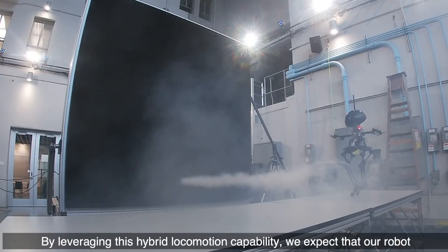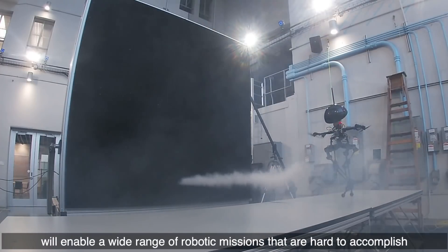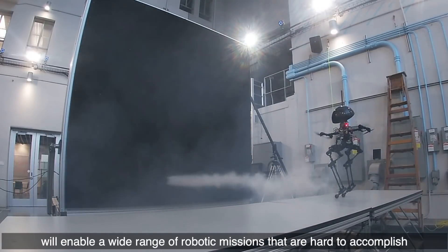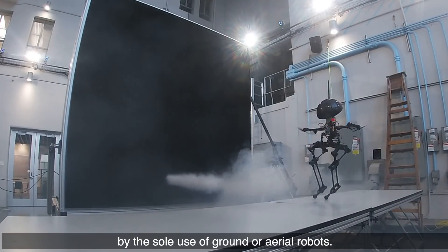By leveraging this hybrid locomotion capability, we expect that our robot will enable a wide range of robotic missions that are hard to accomplish by the sole use of ground or aerial robots.